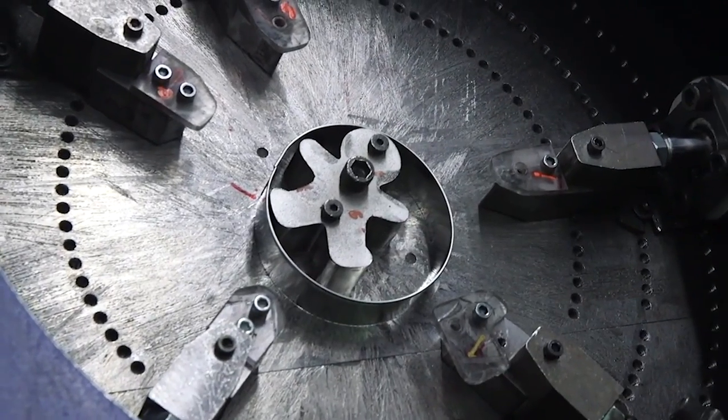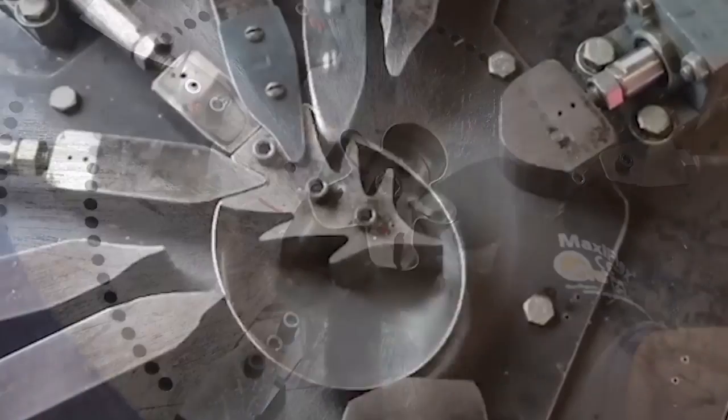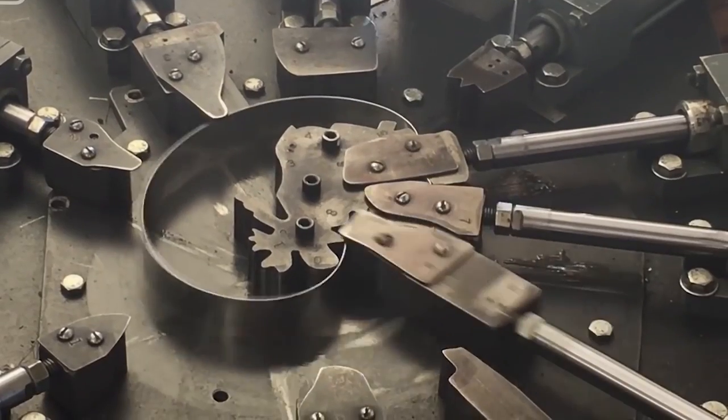Machines like this can produce hundreds of cutters per hour, ensuring that homes across the country are ready to make tree-shaped cookies in time for the holidays.